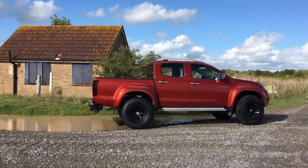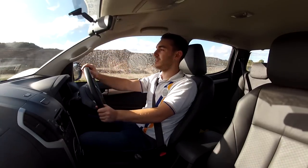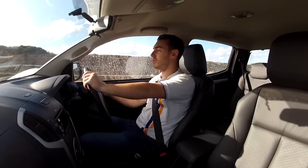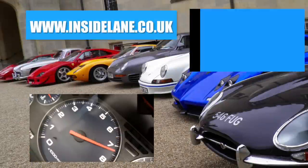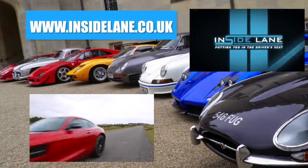For novelty and charm alone it gets my approval, let alone the fact that it's just fantastically capable of dealing with just about anything nature can throw at it. Thanks very much for watching - let us know what you think in the comments below, and please subscribe for all of the latest and greatest cars to hit the road.